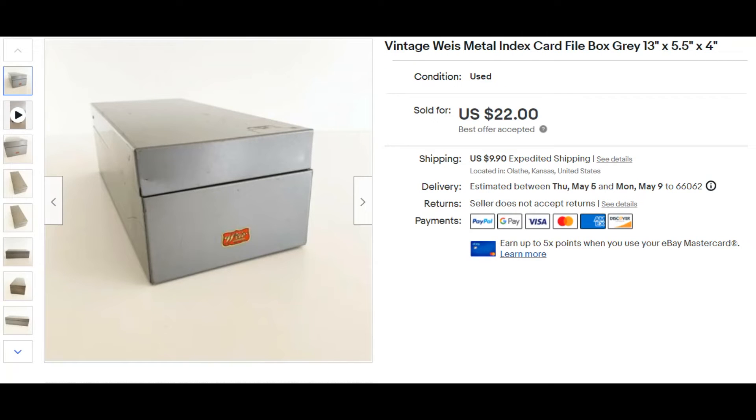This next item is a metal index card file box that I picked up at an antique mall for $5, and it sold for $22.